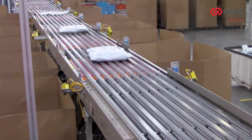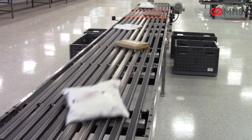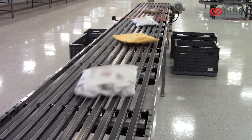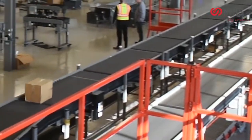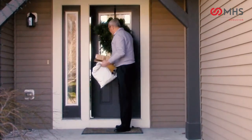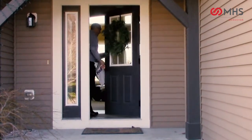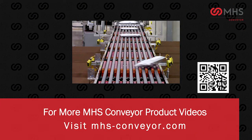The MBS90 Polysort is the best value in new technology for the sortation of small cartons, poly bags, and mailer envelopes. MHS Conveyor's customer experience center can be utilized to test your product on the MBS90 Polysort. Talk to your MHS Conveyor sales representative about integrating the MBS90 Polysort in your next project. For more MHS Conveyor videos, visit mhs-conveyor.com.